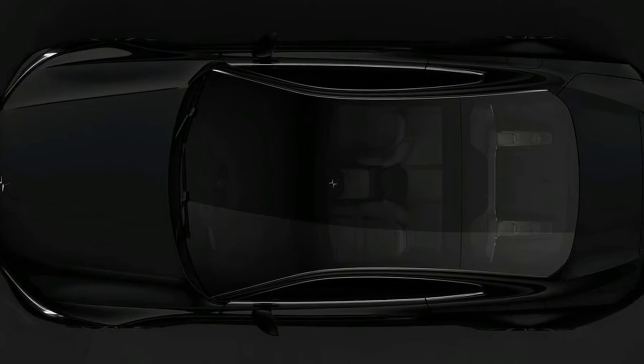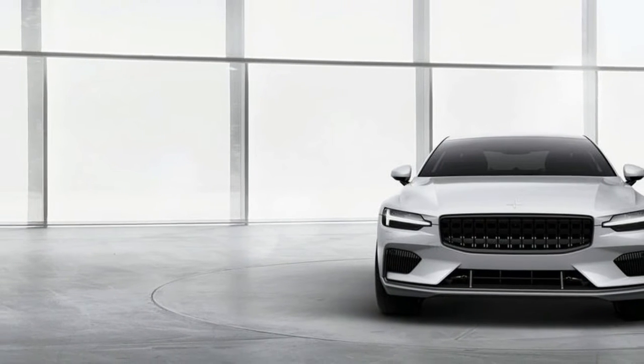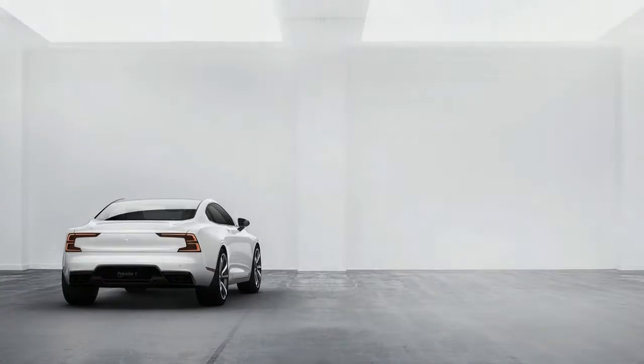Volvo's Polestar in-house tuner is now nothing short of its own electric and hybrid sub-brand, and the Polestar 1 plug-in hybrid coupe will be the first car created under this name.